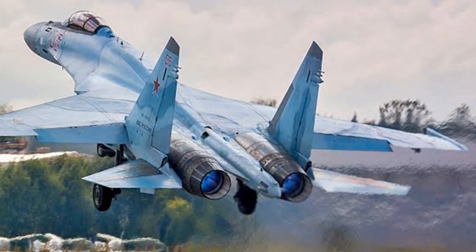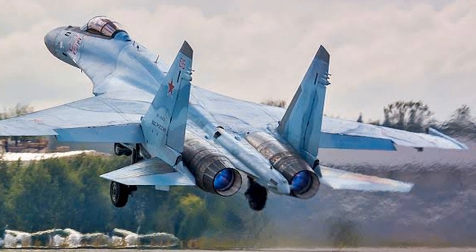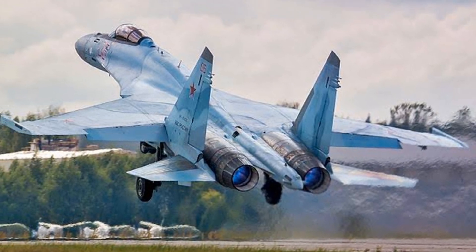Remember, in the world of aviation, every detail — like the type of engine — plays a crucial role in the aircraft's performance and safety.